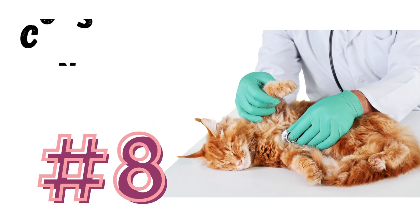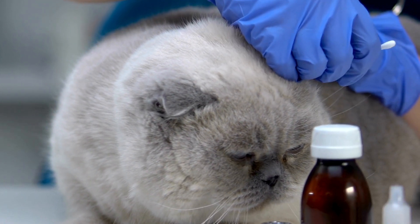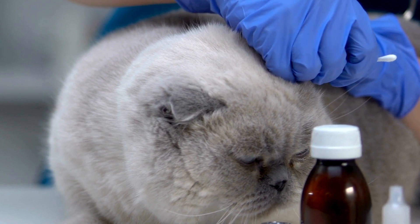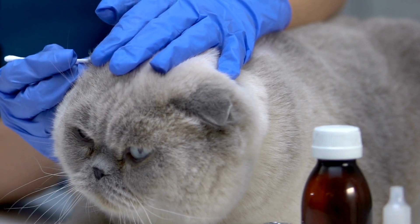Number 8: Consult your veterinarian. If you're unsure about how to remove a tick, or if your cat is showing signs of illness after a tick bite, consult your veterinarian for guidance and possible treatment options.